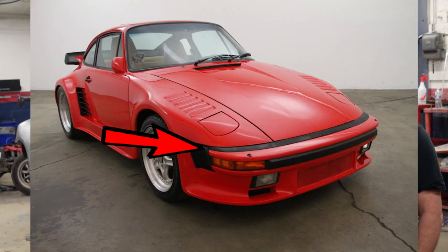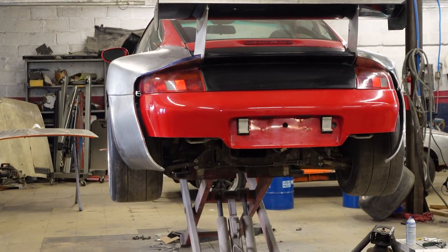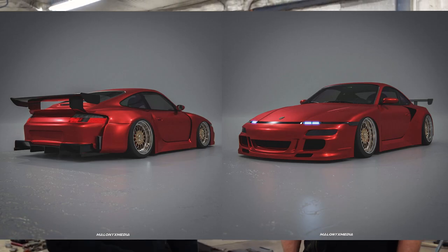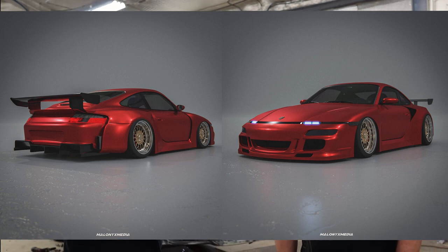The bumper exit grille and headlight surround work together to create the illusion of the rubber smile from the slant nose and other impact bumper cars. If we go back to the back side of the car, you'll see there's empty space for a large diffuser — this is going to tie in the rear end. As you can see in these renderings that Meloni X Media did for us, this is going to be about 90% indicative of what the final product will look like.